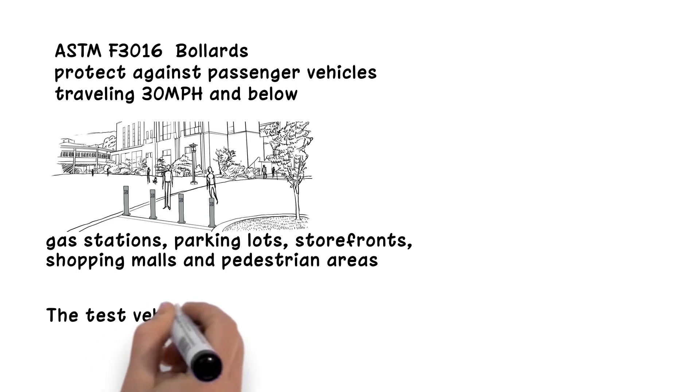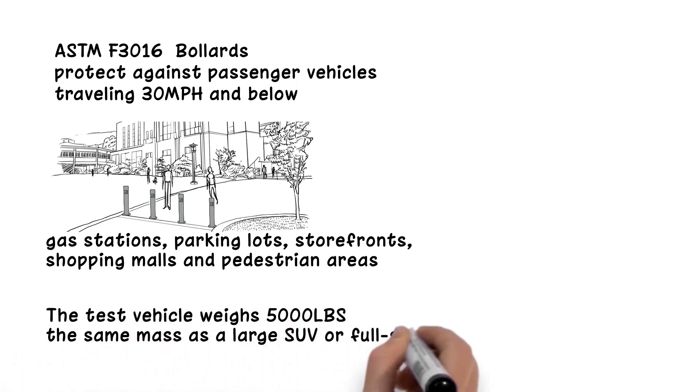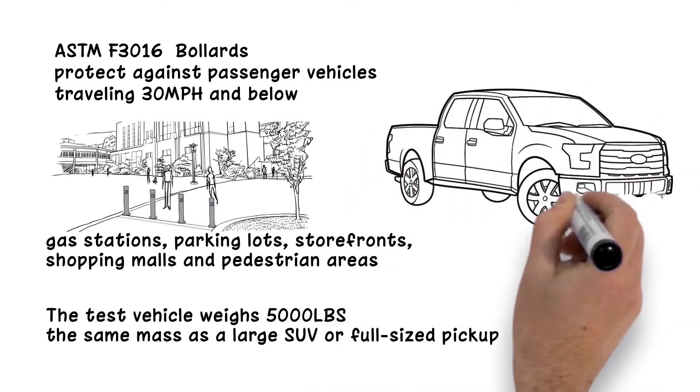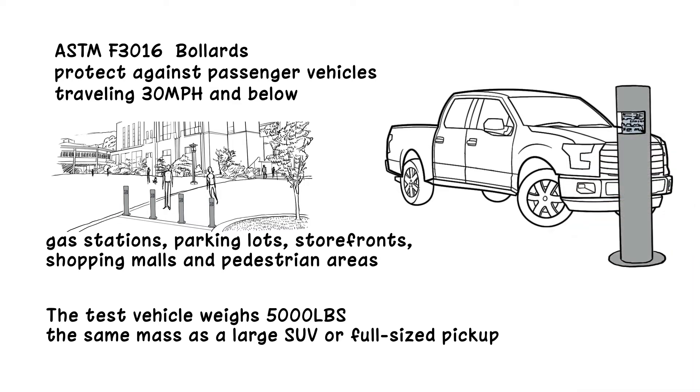The test vehicle weighs 5,000 pounds, the same mass as a large SUV or full-sized pickup. These are vehicles we see every day and the type of vehicle that has been most often involved in accidental or deliberate vehicle incursions.